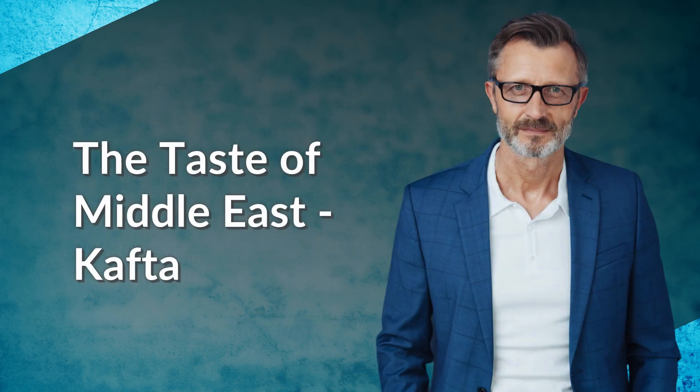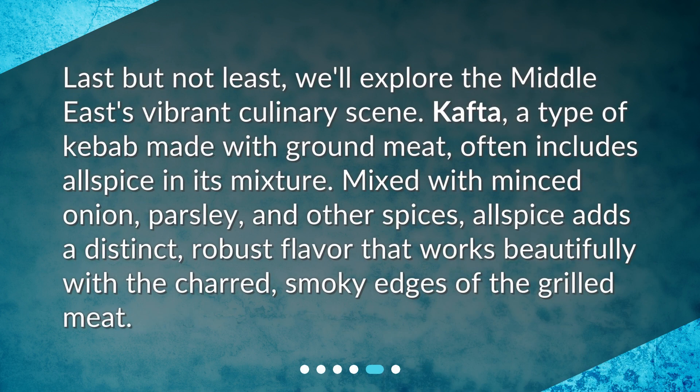Last but not least, we'll explore the Middle East's vibrant culinary scene. Kafta, a type of kebab made with ground meat, often includes allspice in its mixture. Mixed with minced onion, parsley, and other spices, allspice adds a distinct robust flavor that works beautifully with the charred, smoky edges of the grilled meat.